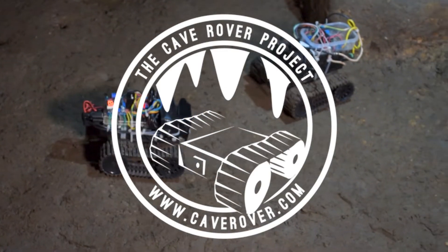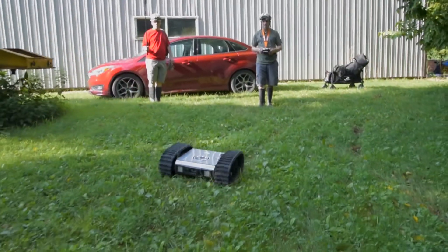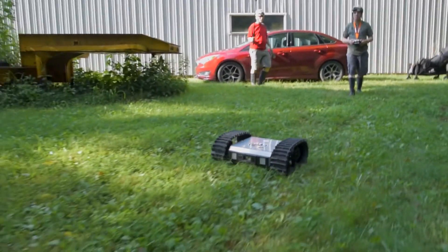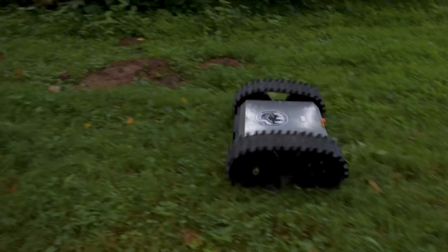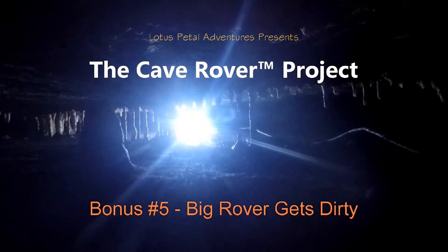K Rover activated. Brother Bot activated. How do I feel about being a member of the information society? That's a difficult question, because I didn't know we were in the information society. Big Rover activated.